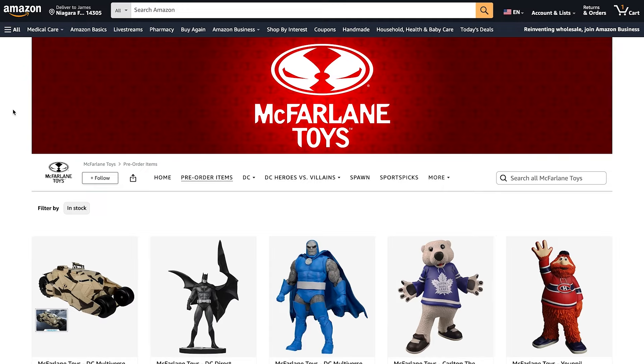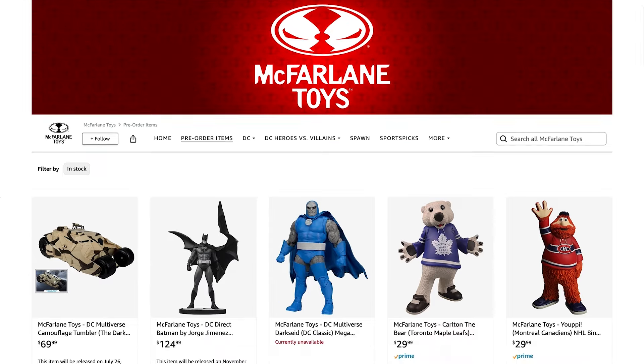Good friends of the channel have been messaging me all morning, and I do mean morning because it's like 2 a.m. Eastern Standard Time here in Canada. And if you head over to the Amazon.com McFarland Toys page, right at the front, there it is — there is the tumbler.